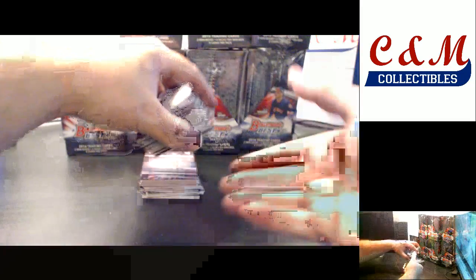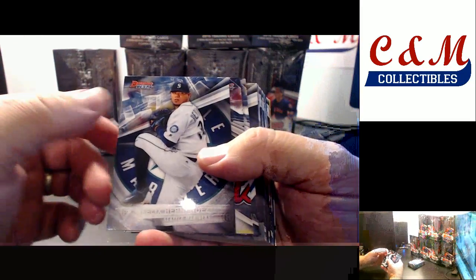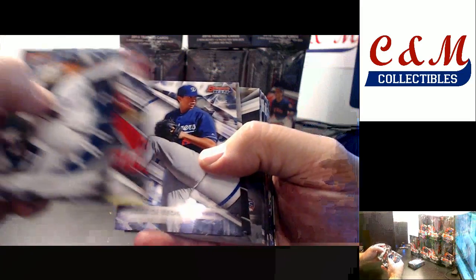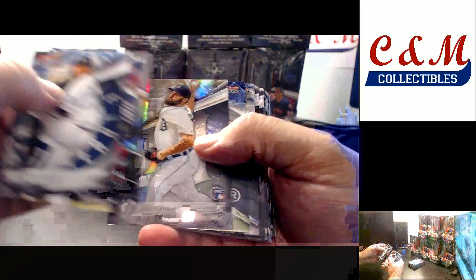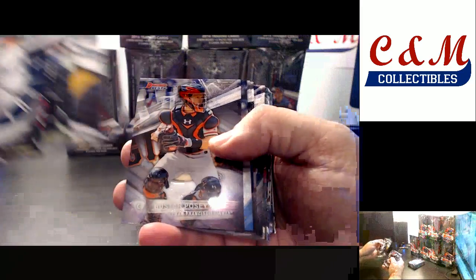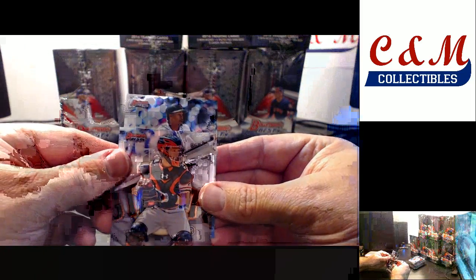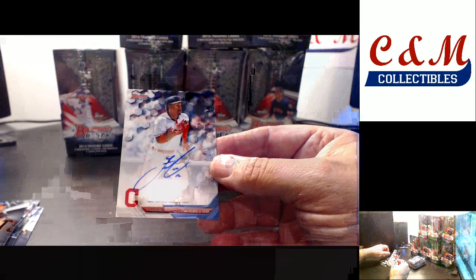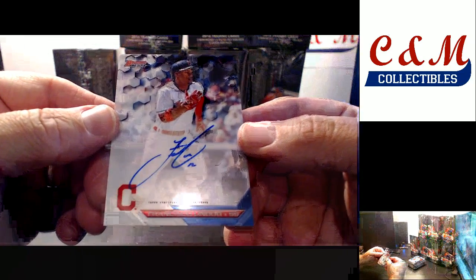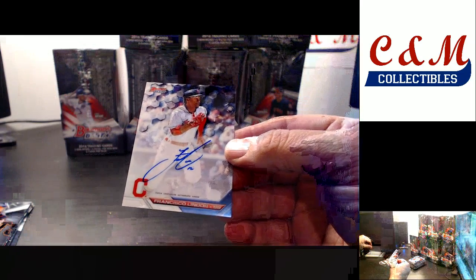First box — good luck, guys. Conforto insert, Michael Fulmer Refractor. First autograph for the Indians: Francisco Lindor. That's a nice autograph to start off with. Base auto.